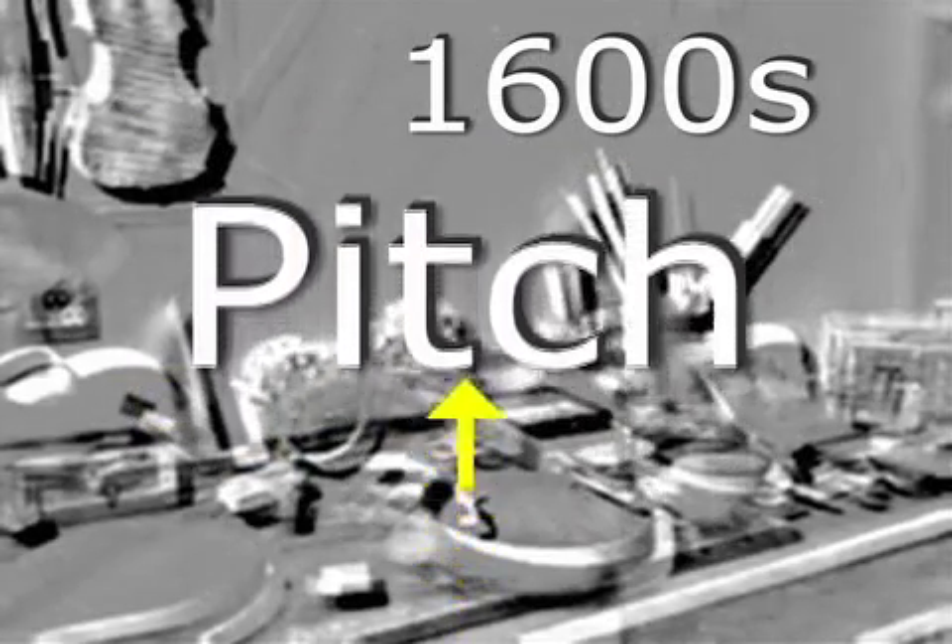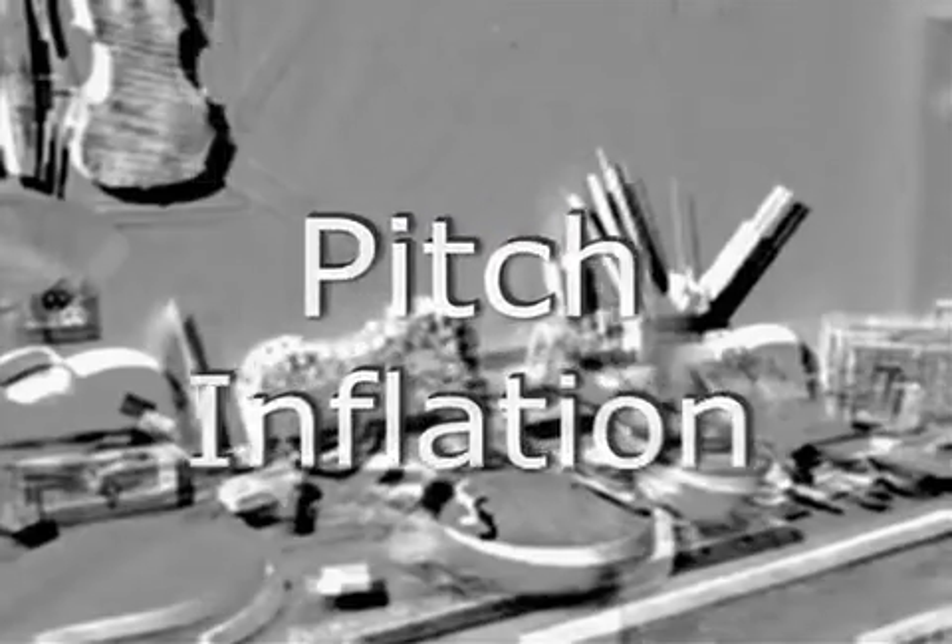Because of this, instrument makers in the 1600s were constantly pushing the pitch higher so that their instruments sounded brighter than instruments made in the years before. This phenomenon is known as pitch inflation.